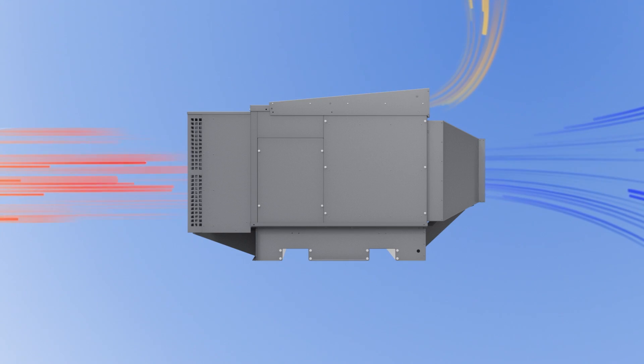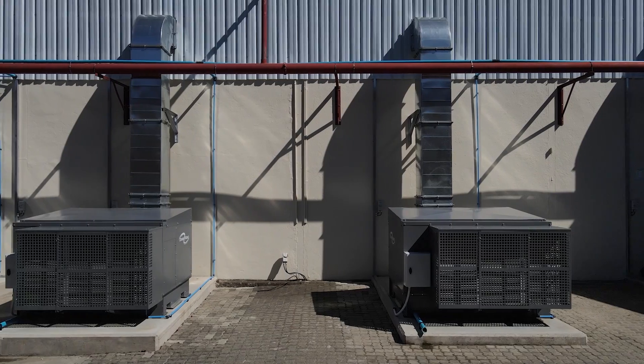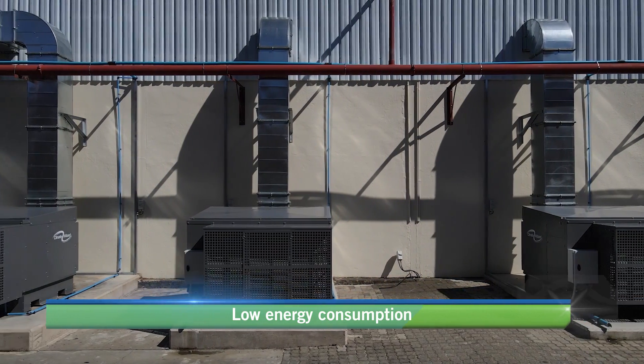This process enables ClimateWizard to condition the outside air with a natural refrigerant at a fraction of the energy consumption relative to refrigerated cooling.